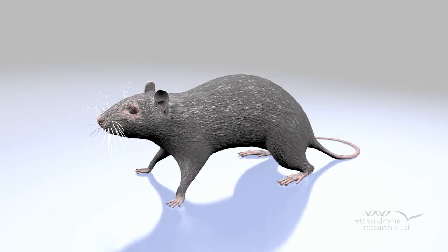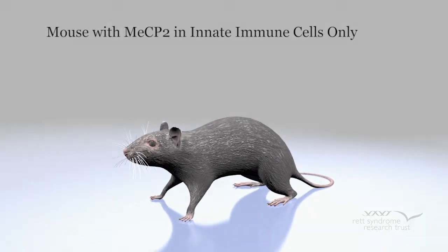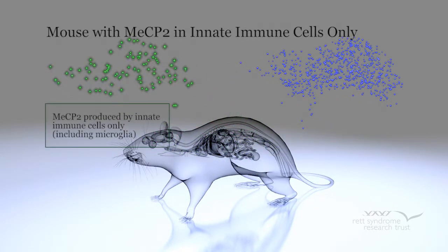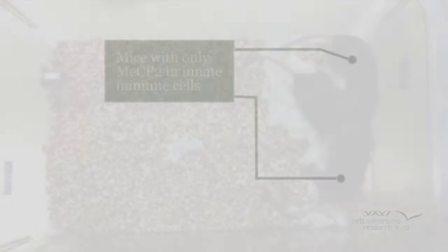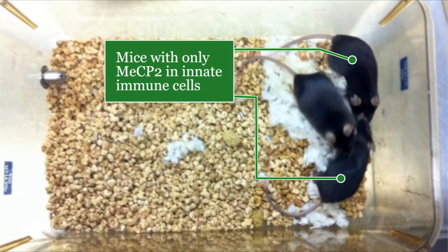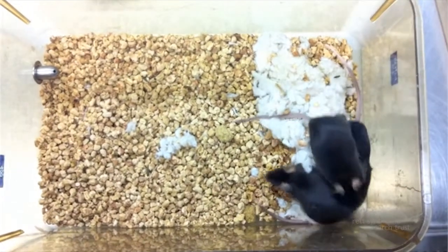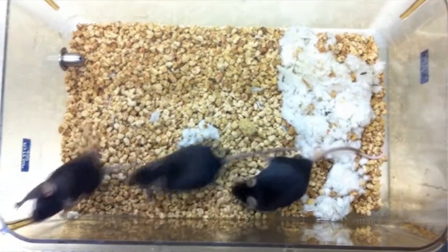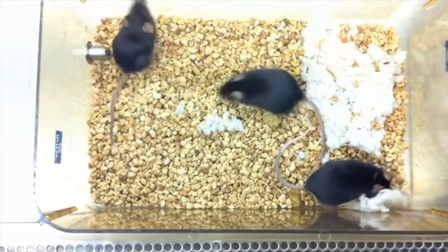Next, the scientists set out to reproduce the transplant using a genetic engineering approach. Since microglia are part of the innate immune system — the cells we are all born with — they created mice that only express the MeCP2 protein in innate immune cells. These mice, like the transplanted mice, also fared much better than the typical Rett mice models that are completely MeCP2 deficient. Unlike those mice, which are very sick, these mice exhibited near-normal size, weight, mobility, breathing, and lifespan. This experiment emphasizes the importance of the innate immune cells to the pathology of Rett syndrome.